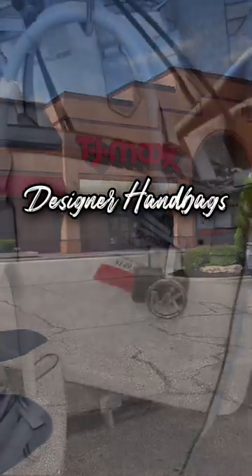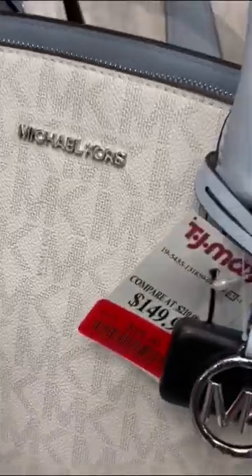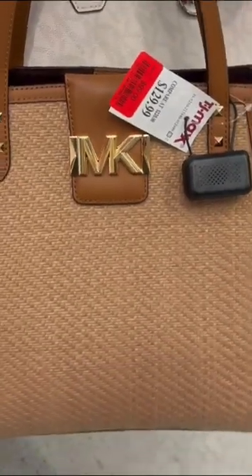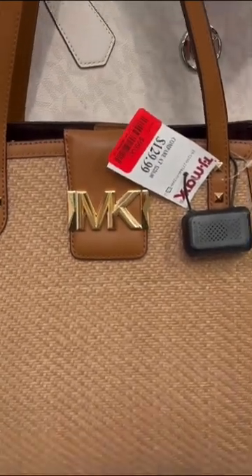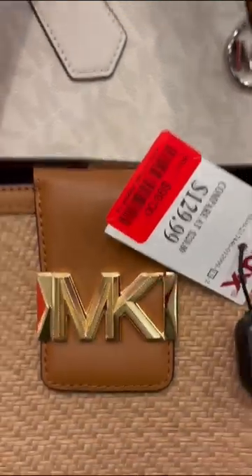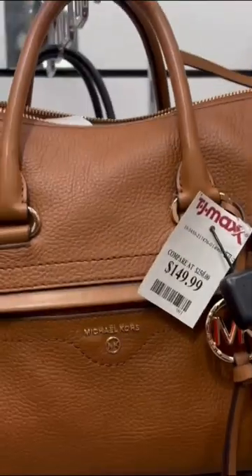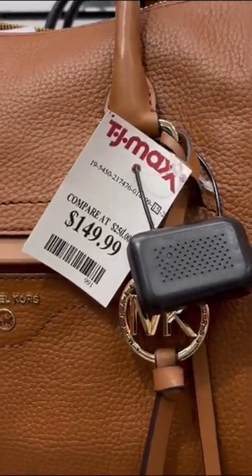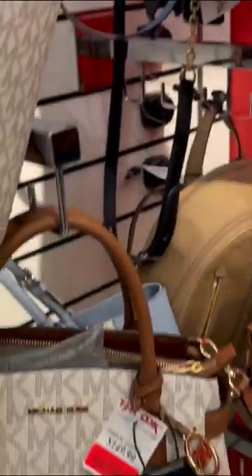Come shop with me at TJ Maxx for purses. I found a lot of Michael Kors purses here today — a lot of different shapes, sizes, styles, and different price ranges. I'm going to go through and show you all of them. For the full video, it will be on my YouTube channel. There are a lot of great deals on Michael Kors purses here. Usually these purses are a lot more expensive.